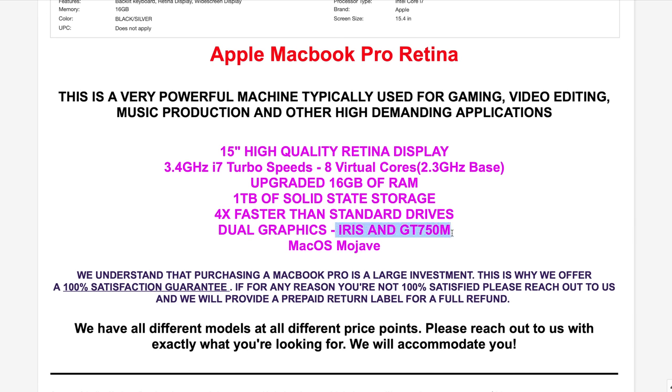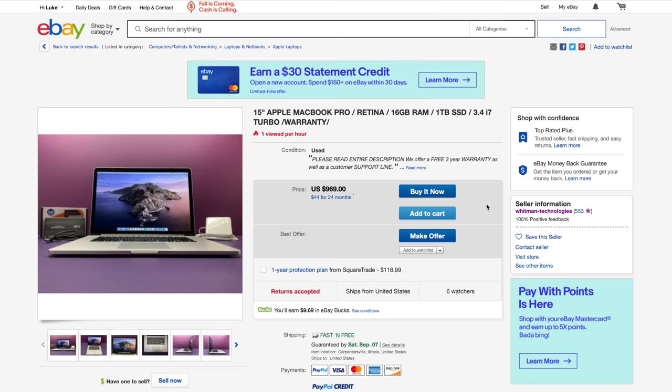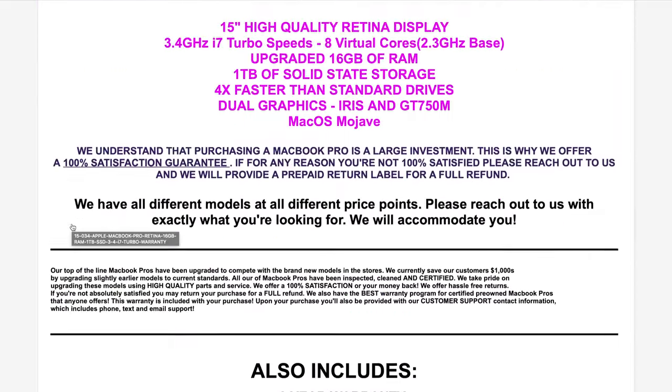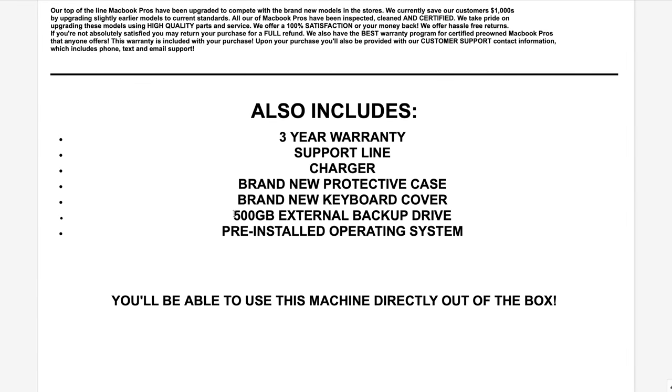That higher-tier listing appears to be a late 2013 MacBook Pro with the 750M GPU and the same upgraded SSD. The differences from what I ordered are more RAM, a slightly better processor, and dual graphics — which definitely doesn't explain a $400 price gap. And in the main picture of that listing you can see the same external hard drive that came with my computer. In fact, the description lists a '500GB external backup drive' in the also-included section, just like mine included.